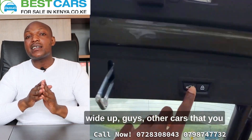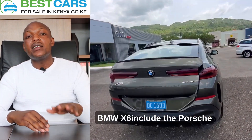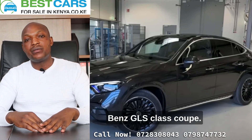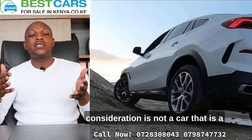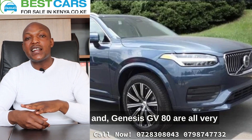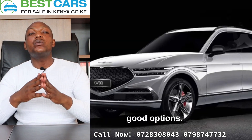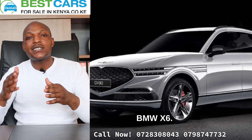Other cars you should consider alongside the BMW X6 include the Porsche Cayenne coupe and the Mercedes-Benz GLE class coupe. If a coupe body style isn't your main requirement, you could also consider the BMW X5, the Volvo XC90, or the Genesis GV80 — all very good options when shopping in this segment.